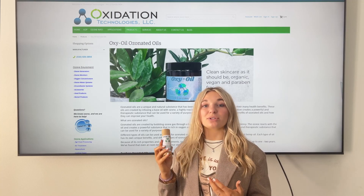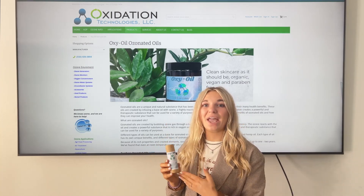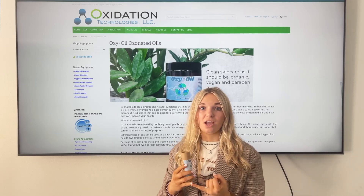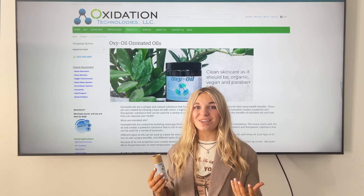I'm excited to talk to you today about our main one, olive oil, and all of its different health benefits as well as what it can be used for besides skin care, such as agricultural uses and more.